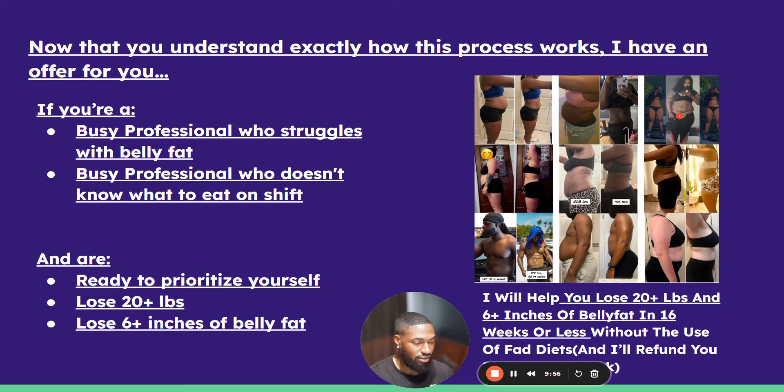Now that you know exactly how to lose fat — if you're a busy professional struggling with losing belly fat, you've tried everything but can't put it all together, or you've never been able to lose fat because you don't understand nutrition and strength training, and you really want to lose 20-plus pounds and six-plus inches off your waist — click the link in the bio or description. We'll set up a strategy call to go over your goals and see if you're a good fit for the program. Hope you guys have a blessed day — like, comment, and subscribe for more.